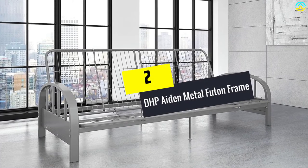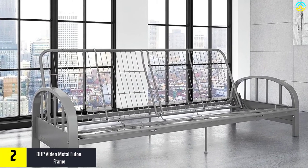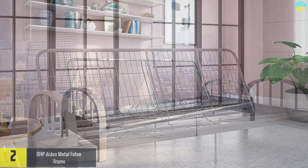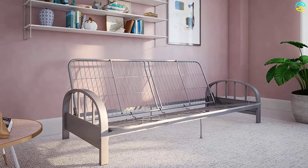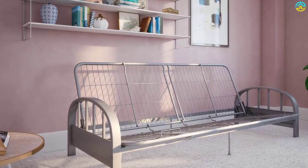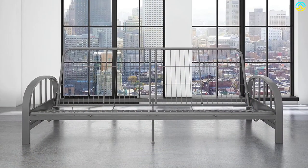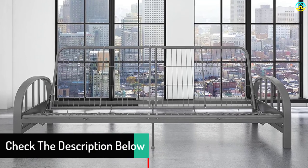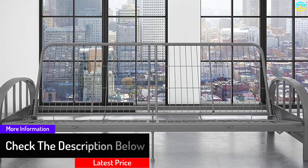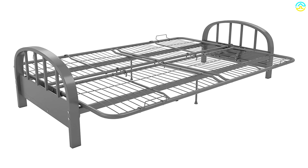At number 2, we have the DHP Aiden Metal Futon Frame. From a living room sofa to a bed for overnight guests, and functional for your children's room, this Aiden futon frame is the perfect addition to any home that wants extra seating and sleeping space. This metal futon frame has a sturdy construction and an excellent mesh back to support the mattress on top. It has handy retainer clips to prevent the mattress from sliding down and falling off. It is quick to convert from sofa to a full-size bed. The circular armrests give a small bit of relief to the stark modern metal flair, so it can fit in both contemporary and traditional decor settings. The maximum weight capacity of this futon is 600 pounds, and it is pretty affordable for any budget.